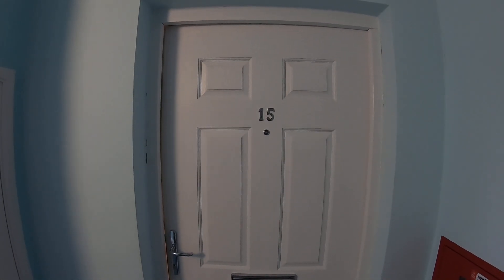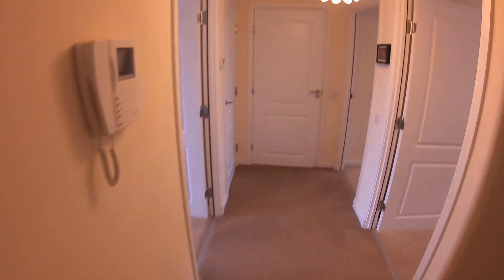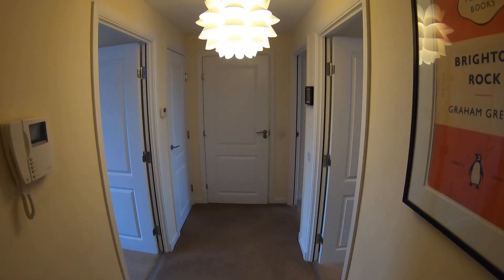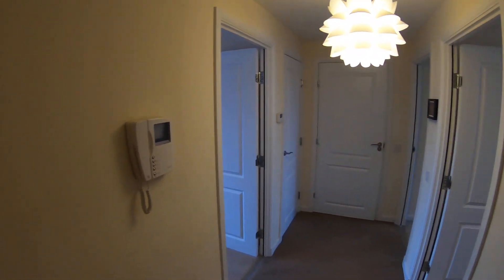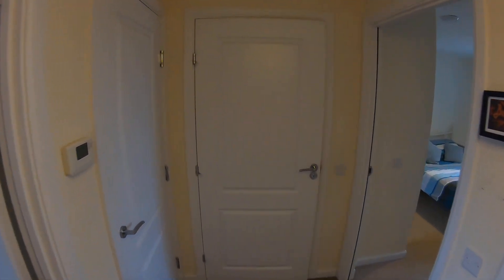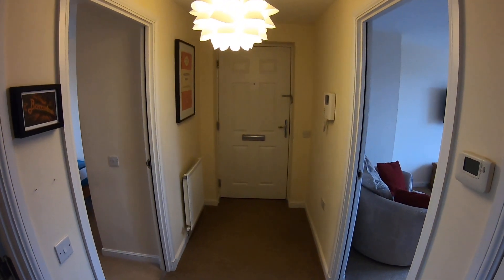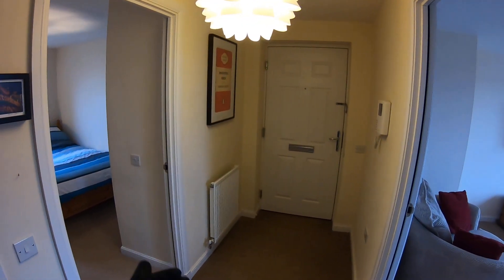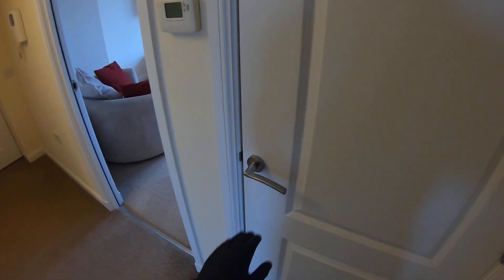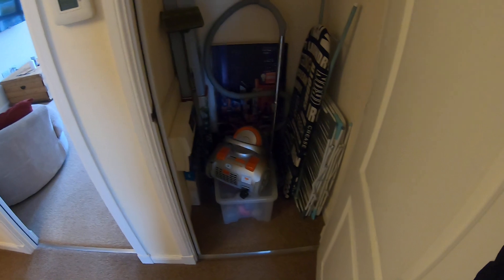Welcome to your virtual property tour of 15 Irkut Court. This is the hallway when we enter the property. You've got your entry phone just to the left. As we come down here I'll give you the alternative perspective. The door we just came in — you'll notice on this wall a radiator, as it is gas central heating in the flat.